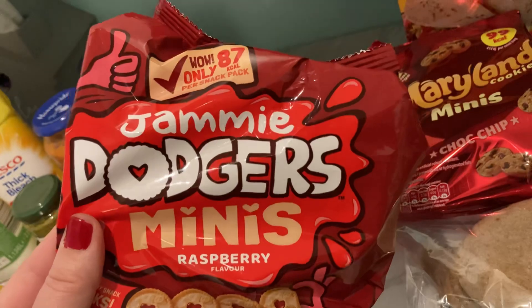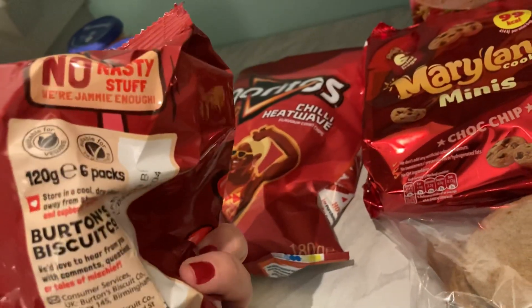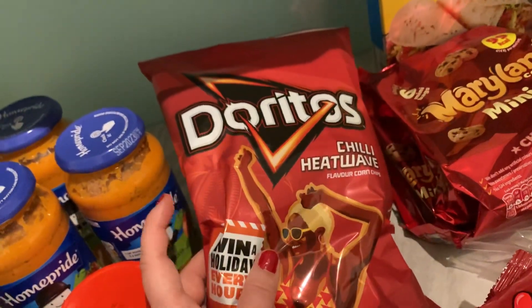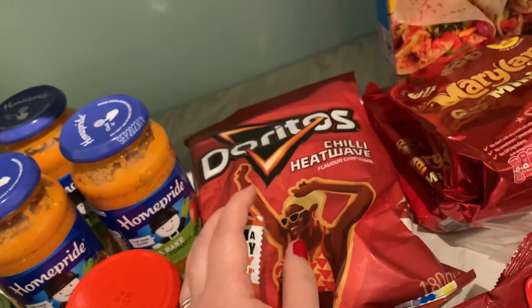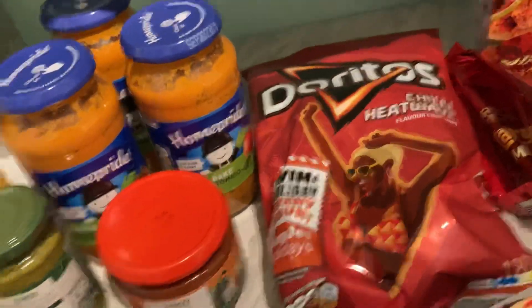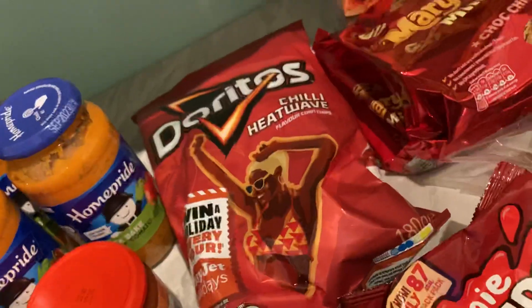Jammy Dodgers at 87 calories, and you get six packs. Doritos Chilli Heatwave at £1.25 on club card price — I think £1.25 is a lot anyway, but they didn't have the Stockwell plain nachos which we normally like, so we had to go with these instead.